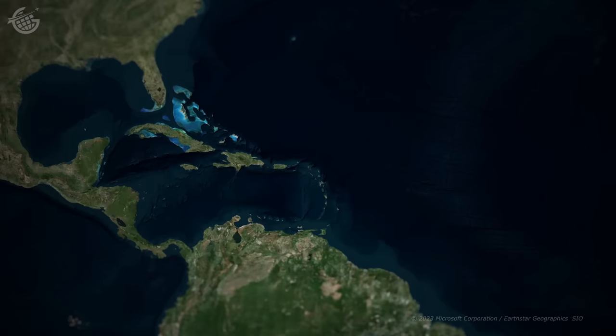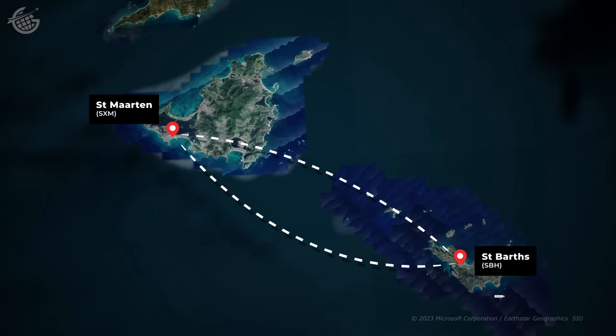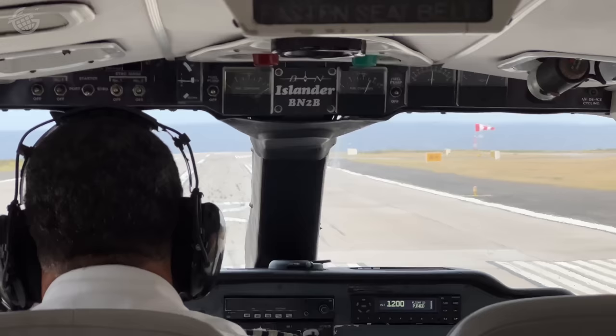From St. Martin we flew for 10 exhilarating minutes to St. Bart's, where we stayed for a few days. Then we returned to St. Martin and flew to Saba, home to the world's shortest commercial runway. And it was the departure out of Saba, the last flight of the trip, that was by far the most exciting. First up, St. Martin.